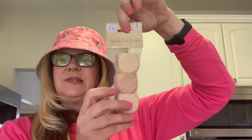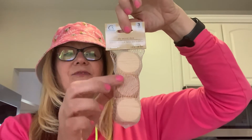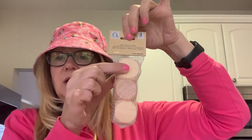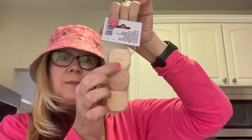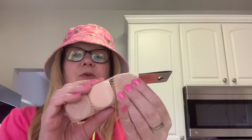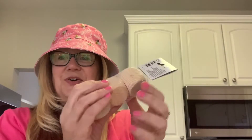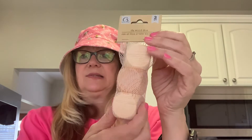I also have these dice. I thought these would be kind of cute to craft with — like if you put a winter image, a spring image, a Halloween image, a summer image, Valentine's Day, and then you could just turn it to whatever season it is. So I thought maybe I would do something like that and put them on a tier tray. You get three in this pack — really nice wood dice.